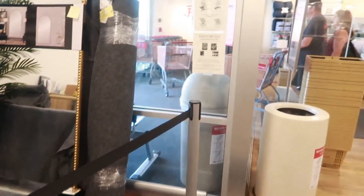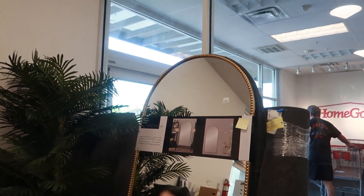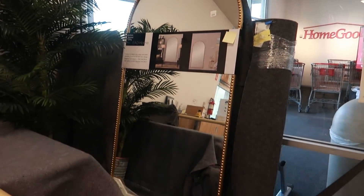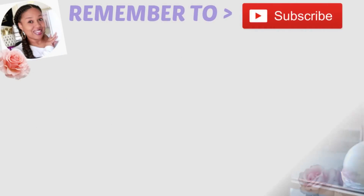I was walking out the door and somebody purchased this mirror - oh my goodness, that is beautiful for $250! Look at that. I love that.